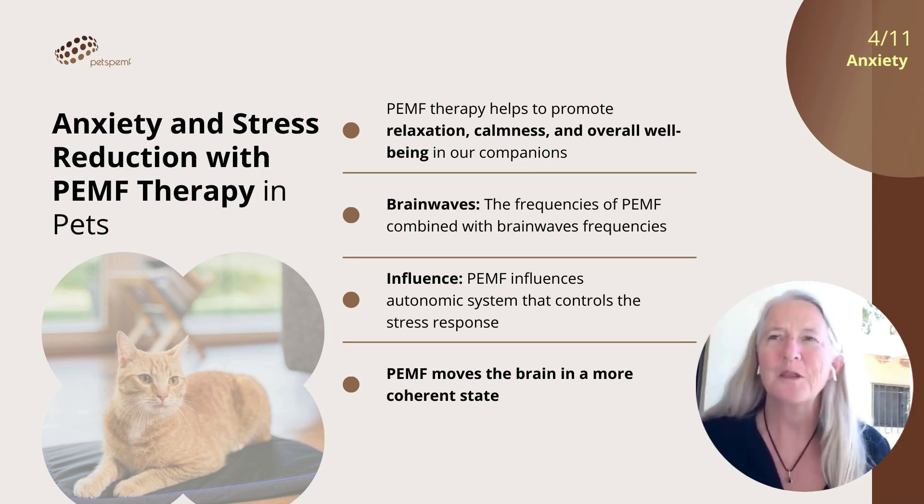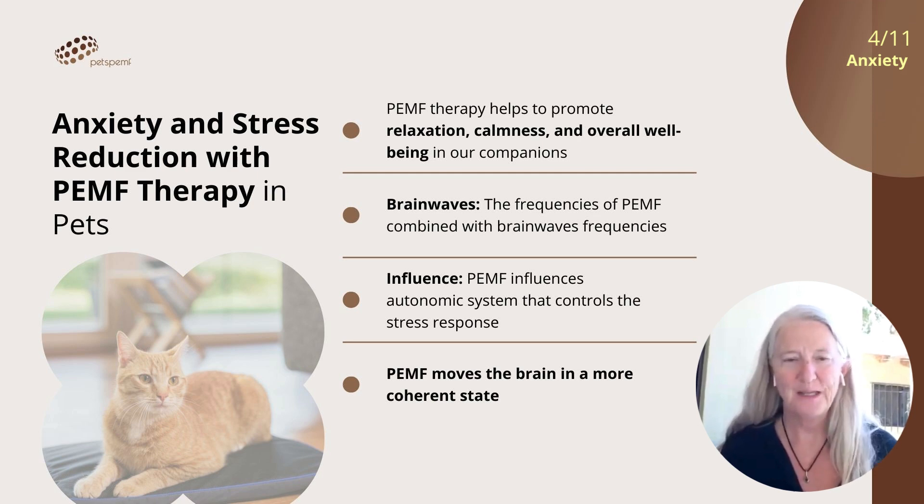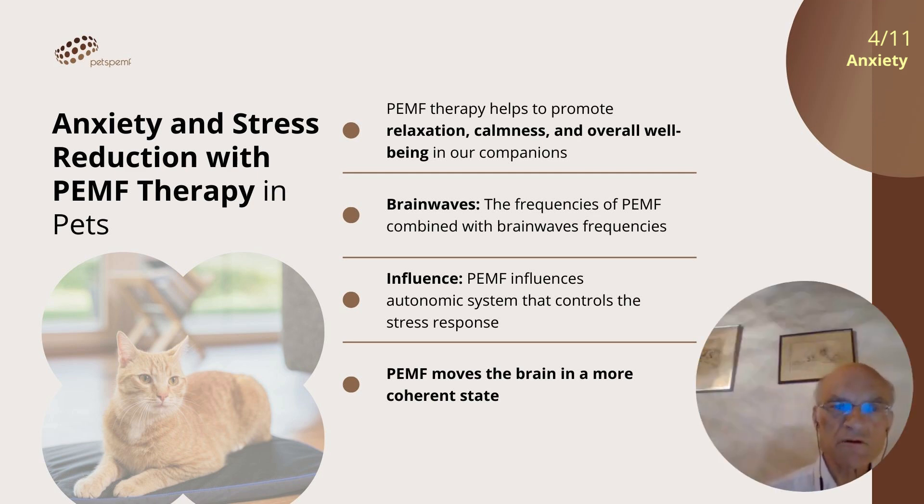Many people are also using PEMF to support anxiety or stress reduction. How does it work in that situation? Mostly by brainwave entrainment, which means a sort of resonance or induction between the PEMF waves and the brainwaves. PEMF therapy can further influence the autonomic nervous system, which controls the body's stress response. By promoting a shift toward the parasympathetic state — often referred to as the rest and digest state — PEMF can help induce a state of relaxation in pets, counteracting the effects of stress and anxiety.